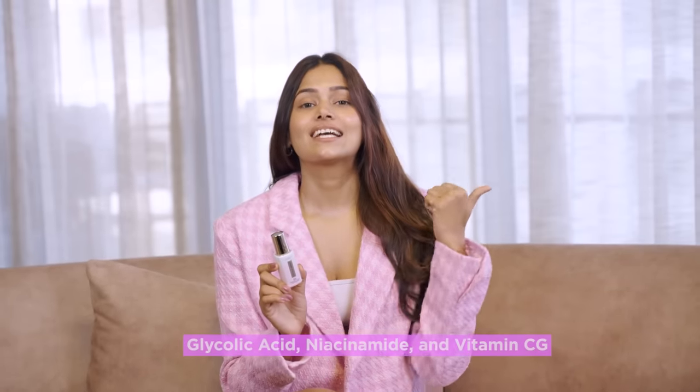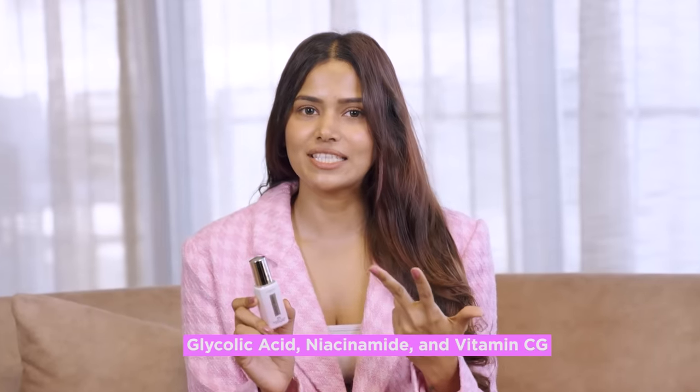This eye serum consists of three powerful ingredients — glycolic acid, niacinamide, and vitamin CG — which targets dark circles head-on and reduces them in just two weeks. This little gem has been an absolute game changer for me.